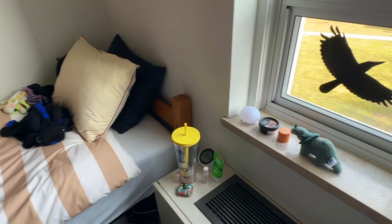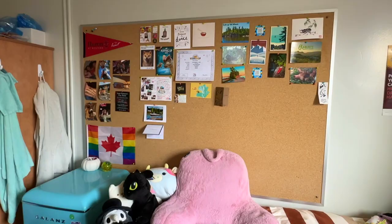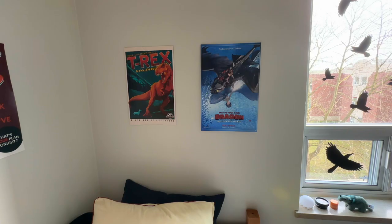On the left side of the room we have my bed. All of the dorm rooms at Huron have this giant cork board on one of the walls, so it's great for hanging stuff.